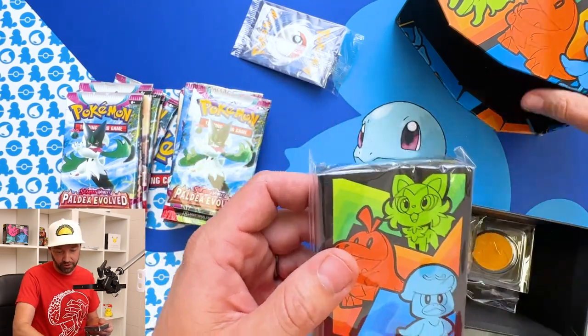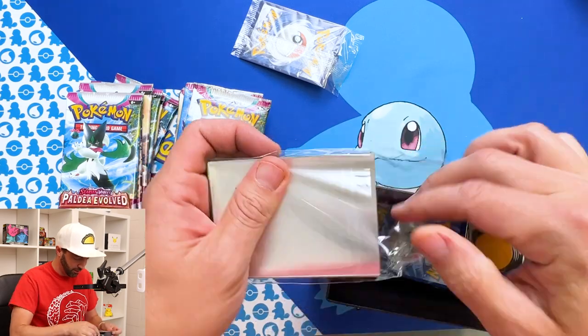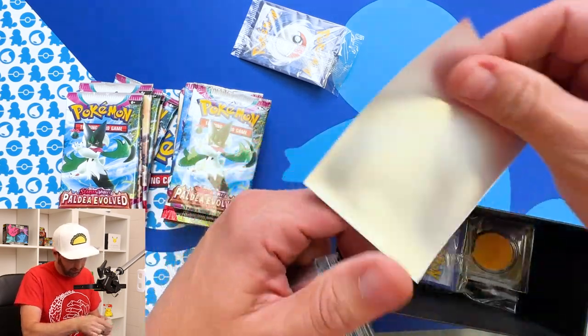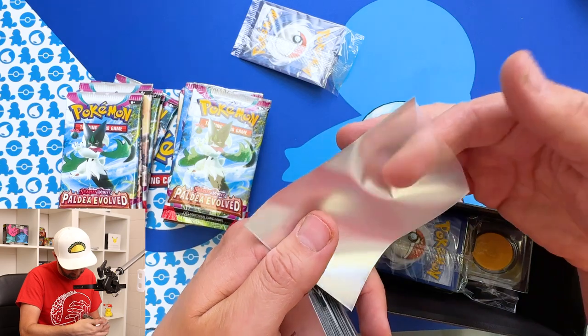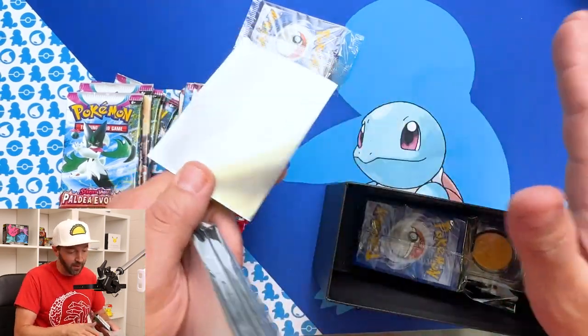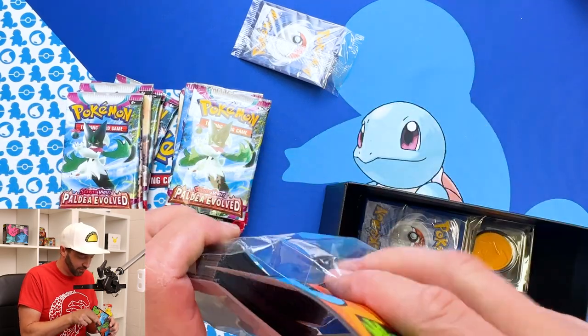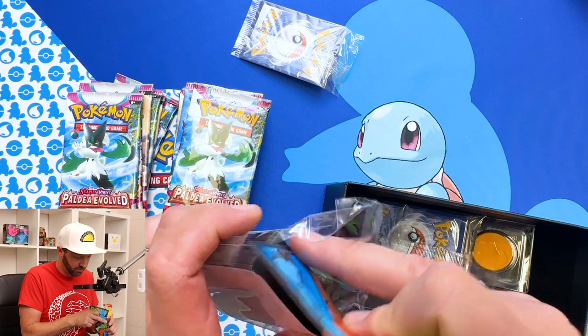That's exactly what I expected with the sleeves. Sometimes they go to a matte — yeah, I don't like it. They switched these to a matte. I like the gloss way better. Let me know in the comments — what are your guys' thoughts on that? Because I don't think I've met anyone that wants it more difficult to see their card.